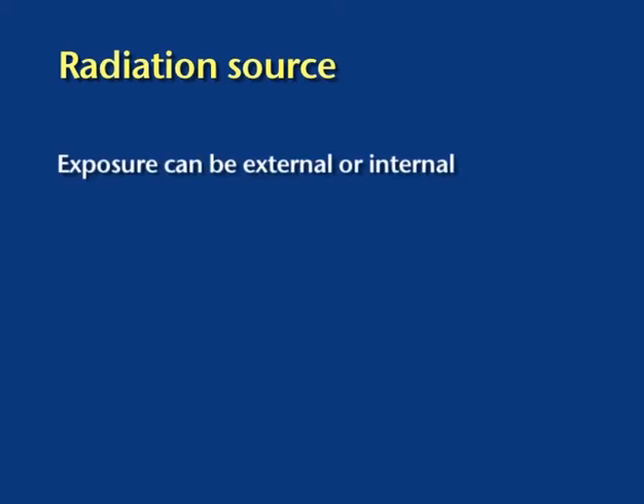Radiation exposure can be external or internal. An example of external radiation is when part of the body is examined in a diagnostic X-ray examination. Internal radiation exposure follows the ingestion or inhalation of radioactive substances such as technetium used in bone scanning.